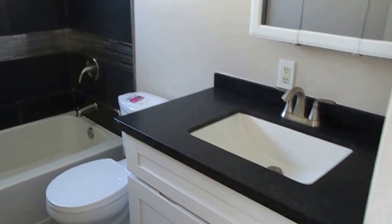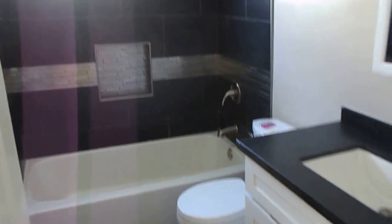The bathroom is totally remodeled as well — new vanity, new toilet, new tub, new shower enclosure.